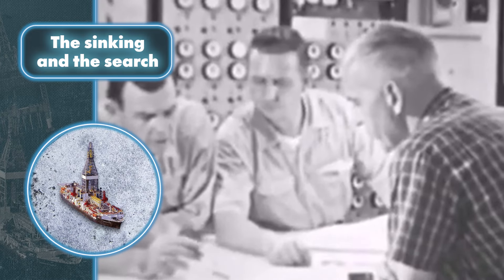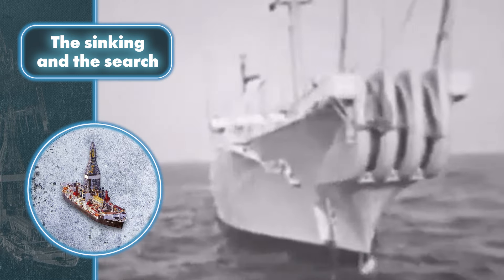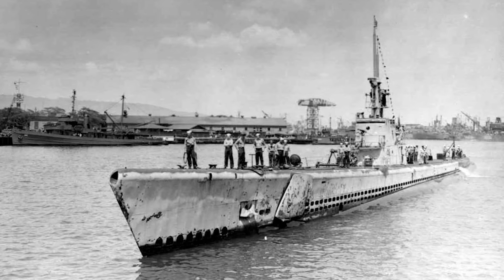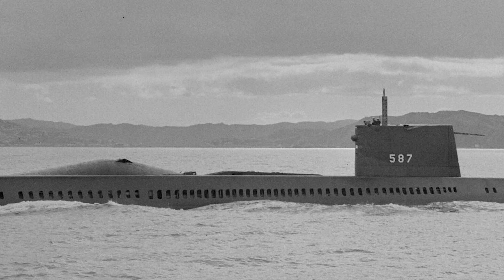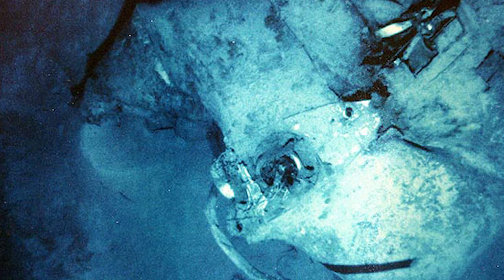Then Operation Sand Dollar began. To give you a sense of how much the U.S. wanted to find the Soviet Union's missing submarine: the nuclear submarine USS Halibut managed to locate K-129 in just three weeks thanks to its cutting-edge equipment. But it took a full five months to find the American submarine USS Scorpion, which sank in the same year, 1968 — and the Halibut didn't even go looking there.